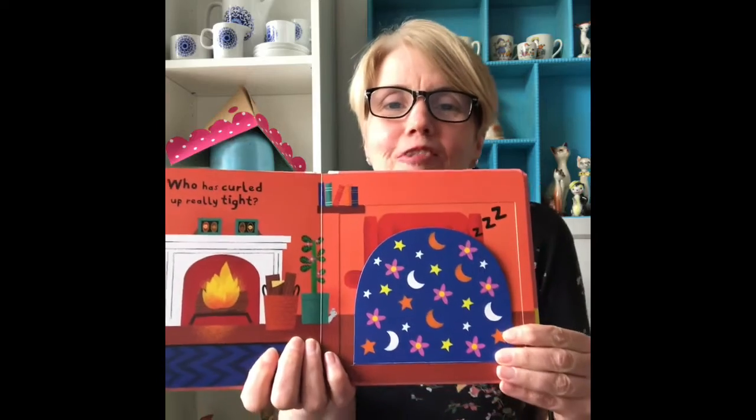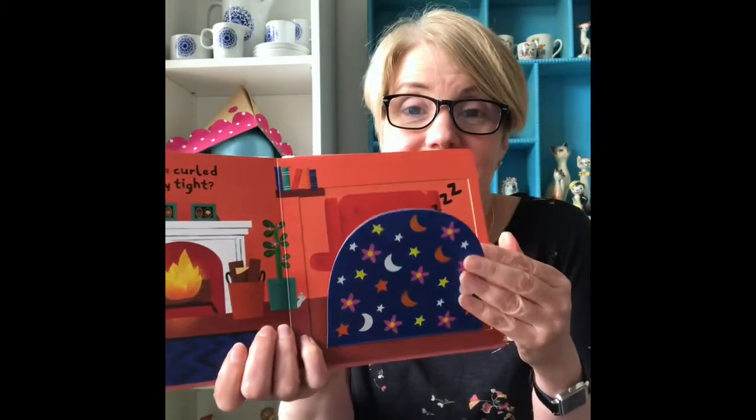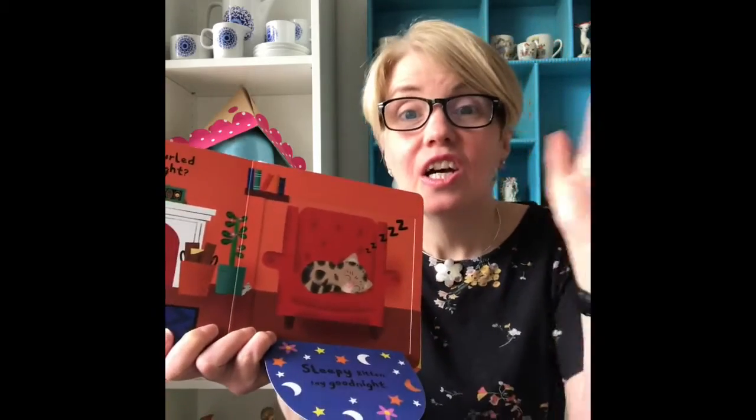Who has curled up really tight? Good night! Sleepy Kitten! Good night!